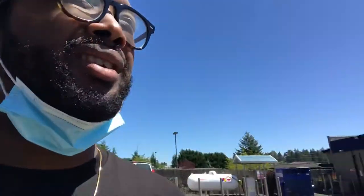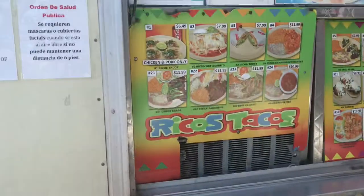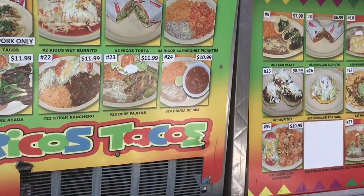It's located at the gas station in Fircrest, right off of South Orchard Street. So we're gonna go check it out. I think I'm gonna get shrimp fajitas. I'm gonna show you guys the menu real quick and then I'm gonna get the food and take it back to the house and we'll do the food review there. Alright, peace.